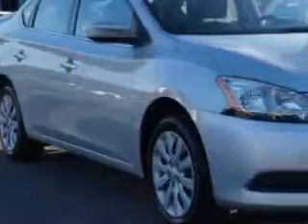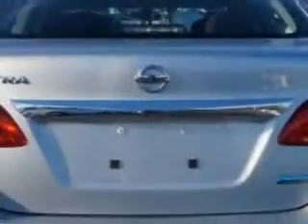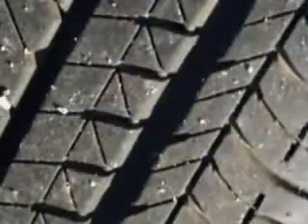You will love this brilliant silver 2014 Nissan Sentra, equipped with a four-cylinder engine and an automatic transmission. Enjoy an exceptional 39 miles to the gallon on this great car, with features like ABS brakes, halogen headlights, electroluminescent instrumentation, LED tail and brake lights, fuel economy display, and much more.